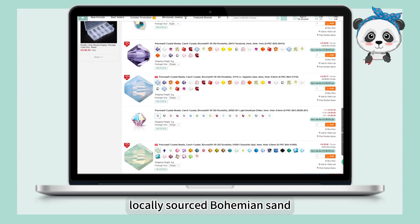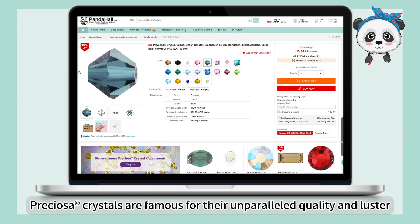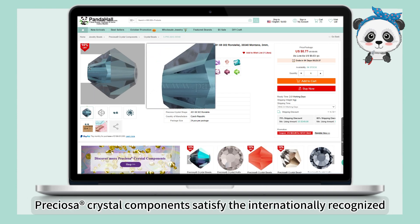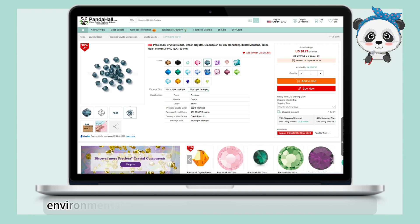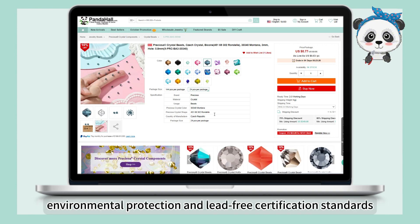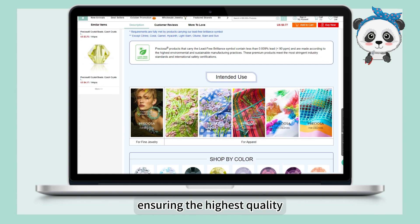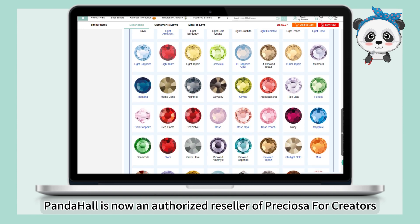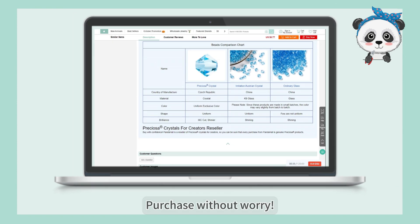Made with the best locally sourced bohemian sand, Preciosa crystals are famous for their unparalleled quality and luster. Preciosa crystal components satisfy the internationally recognized environmental protection and lead-free certification standards, ensuring the highest quality. Panda Hall is now an authorized reseller of Preciosa for creators — purchase without worry.